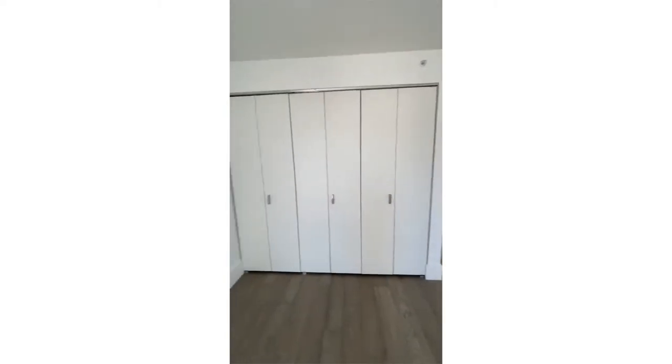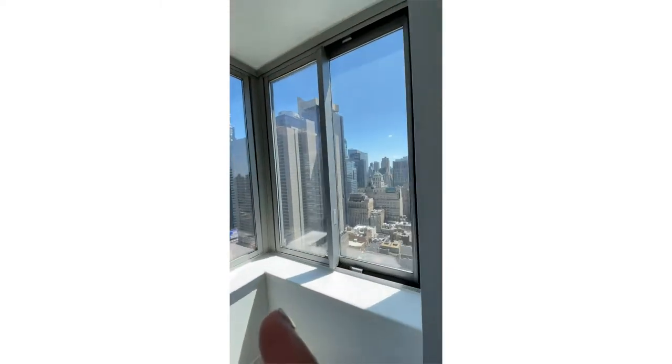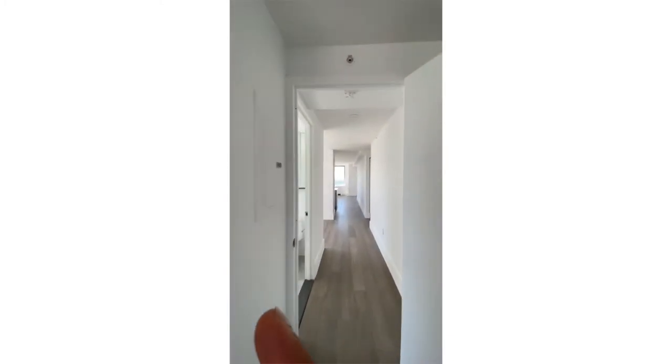The bedroom is east-facing so it's going to get a lot of morning light. The closet space is insane — it's a gorgeous layout. I love this apartment — there's the W Hotel view facing east. Oh my god, don't you just love this apartment?